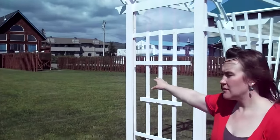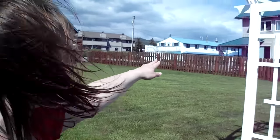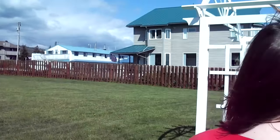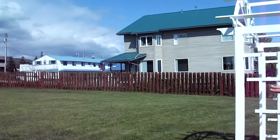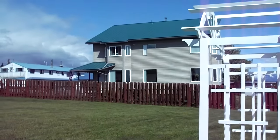There's also a second property in this home over here. It also has five units and a common area. And there's more rooms also in the actual hotel part of the Driftwood Inn.